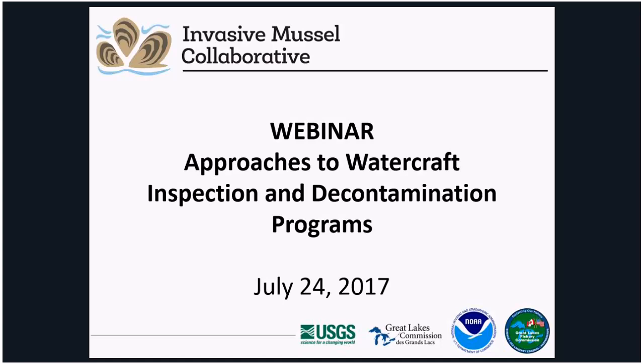Good morning, everyone. Welcome to the Invasive Mussel Collaborative webinar, Approaches to Watercraft Inspection and Decontamination Programs. My name is Erica Jensen. I'm a Program Manager with the Great Lakes Commission. On behalf of the Invasive Mussel Collaborative, thank you for participating in our webinar today.